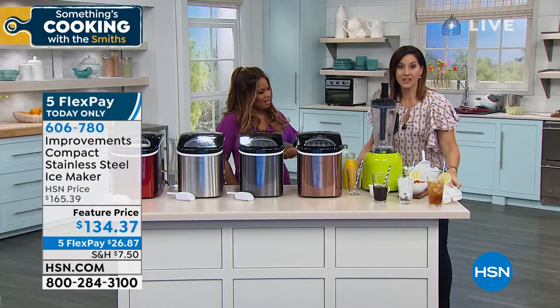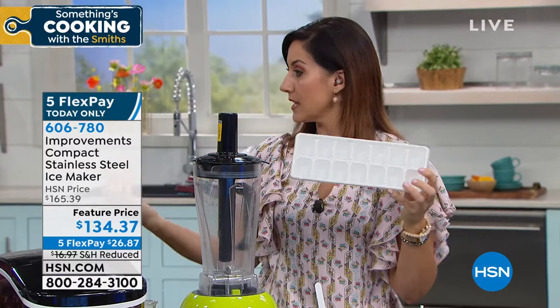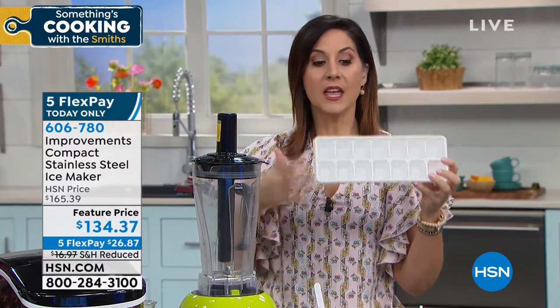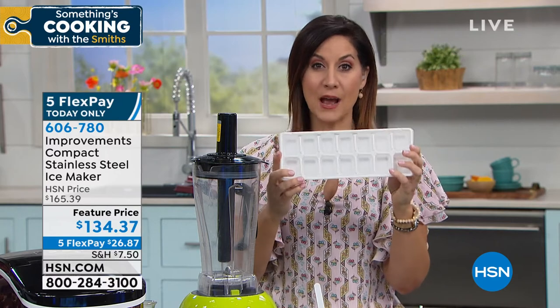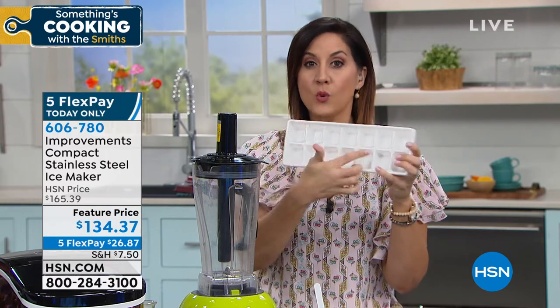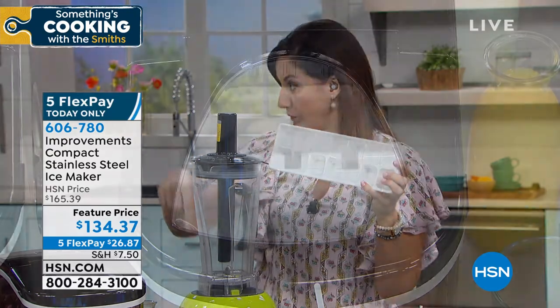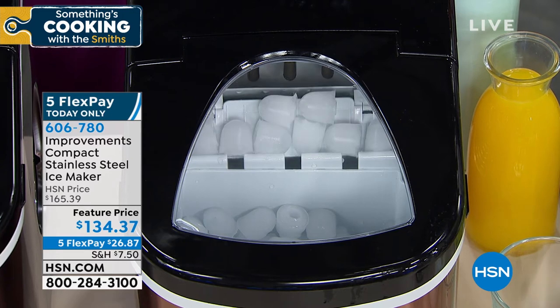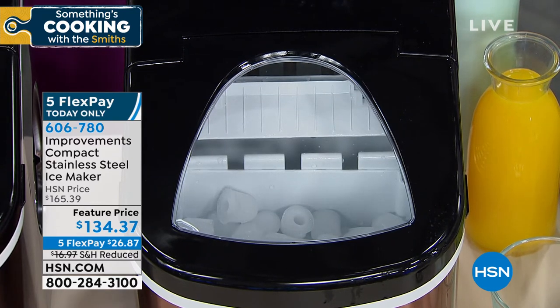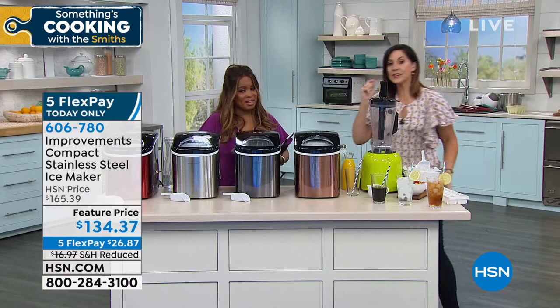And it's quick — seven minutes. If you're still using a condo, a boat, an RV, an apartment — your refrigerator ice maker takes three and a half hours, or six hours for 24 ice cubes. With this, every seven minutes you're getting fresh ice.